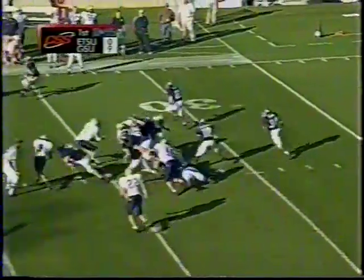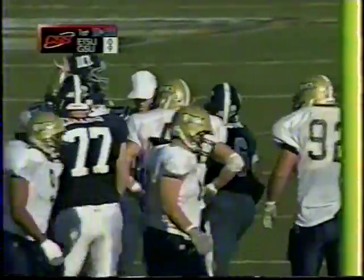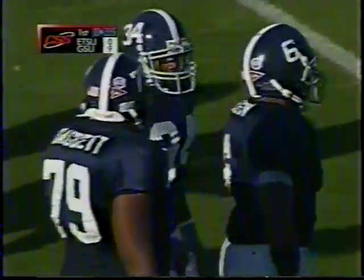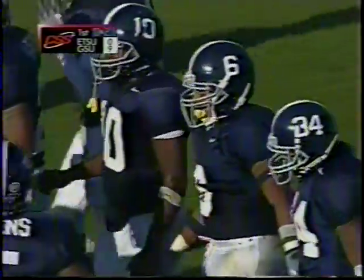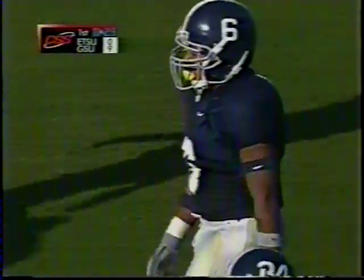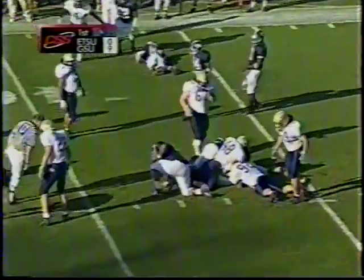First and 10, ball at the 33. They give again up front to that fullback — it's almost like you've got to get a steady diet of that. You're going to see it and feel it and taste it all game long, and they set you up with that one and then break something outside. One thing a little different about Georgia Southern this year is there's no Adrian Peterson — the fullback's not getting as many yards, but it's just as effective if you can freeze the linebackers.